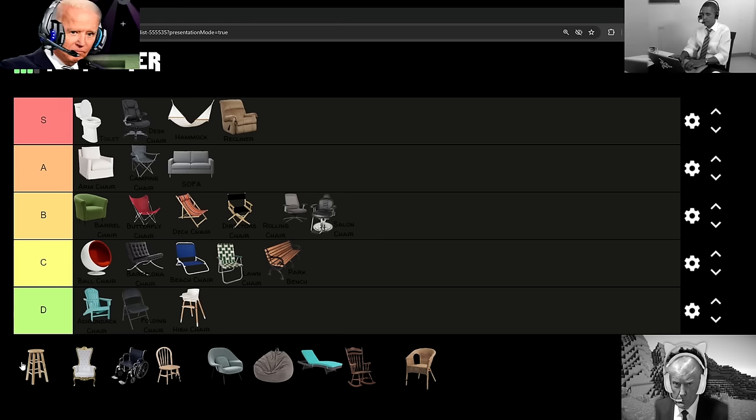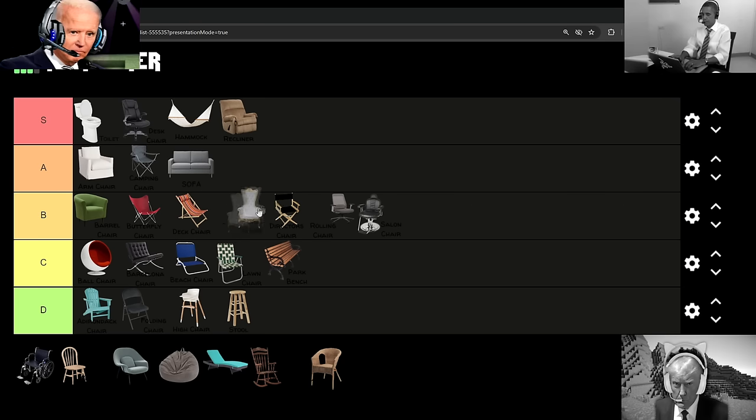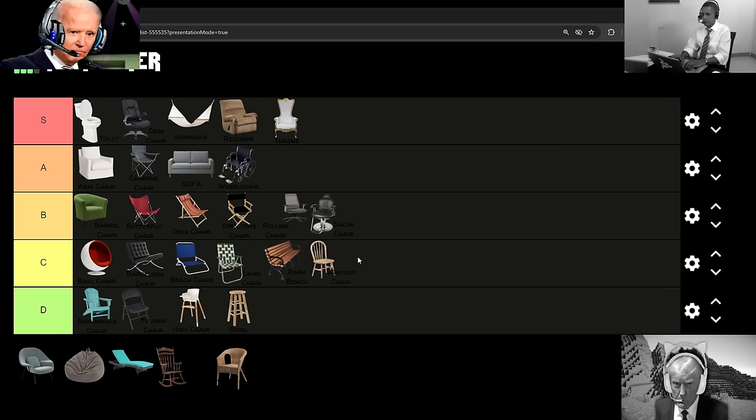But moving on, we got a stool, and I don't even need to explain why that goes into D-tier, or why the throne goes into S-tier. These are super self-explanatory, but the wheelchair gets an A-tier from the Joe Dog, and some of you might be confused, but these are actually kind of comfy, and I like playing in them. Then after, the Windsor chair gets a C-tier because, damn, these wooden chairs just suck ass.